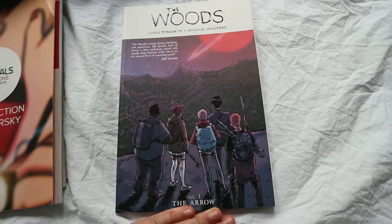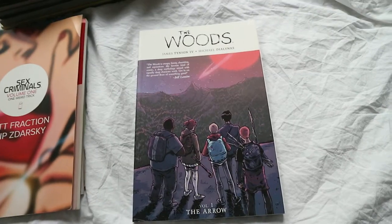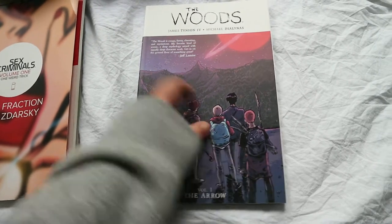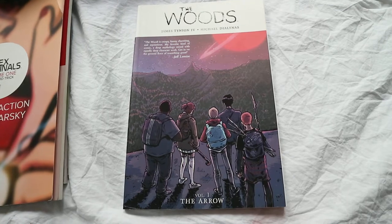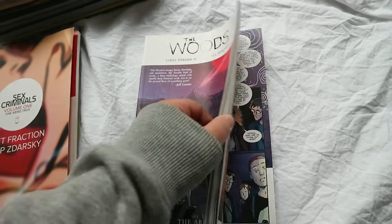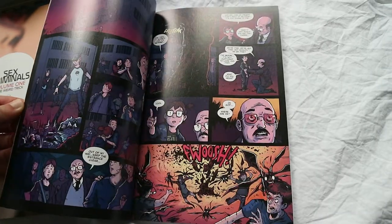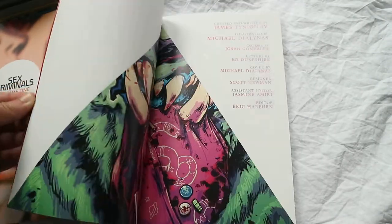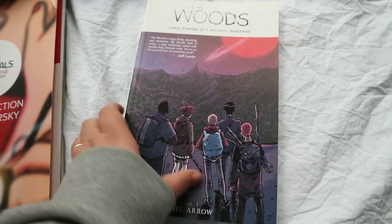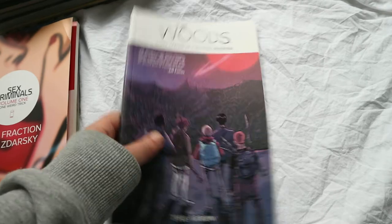The Woods is about a bunch of children in a school who get transported to a different world. This is only the first volume — The Arrow — and it has a little recommendation from Jeff Lemire who wrote Sweet Tooth. I definitely want to continue the series. It was really interesting with a great art style featuring pops of colour, really nicely done. When they get transported to this planet there are creatures, and a group of kids go off on their own to discover what's happening. Highly recommend.